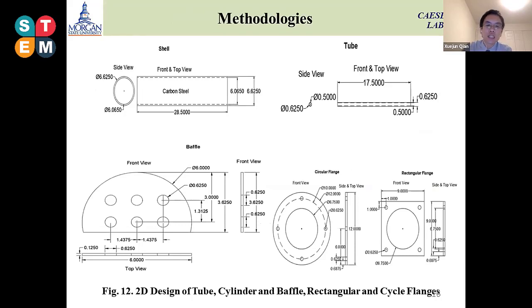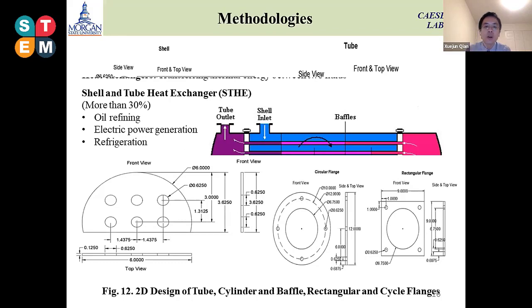This is a general 2D diagram with detailed dimensions for our system — the baffle size, shell size, as well as the tube size.